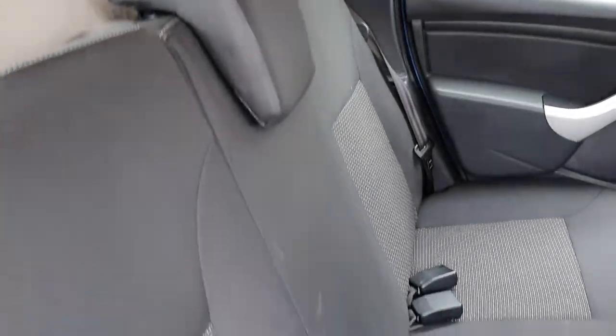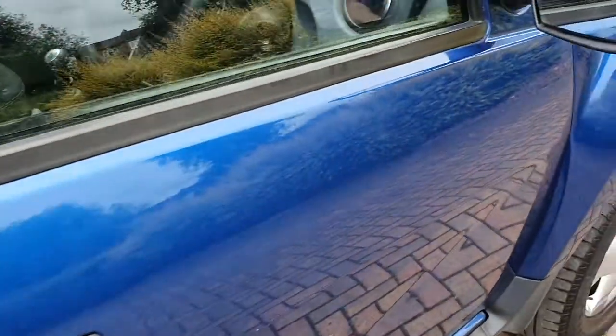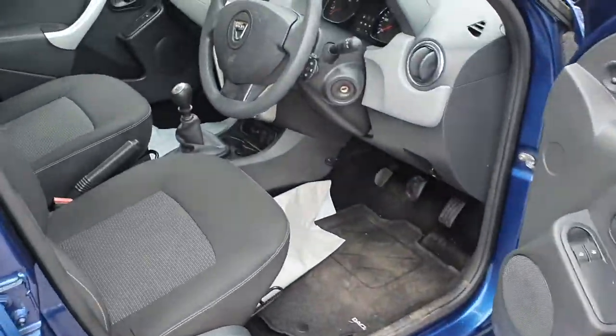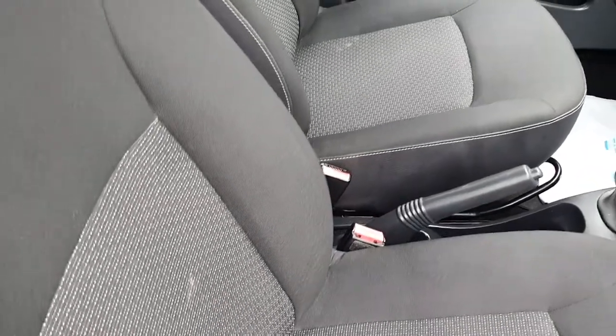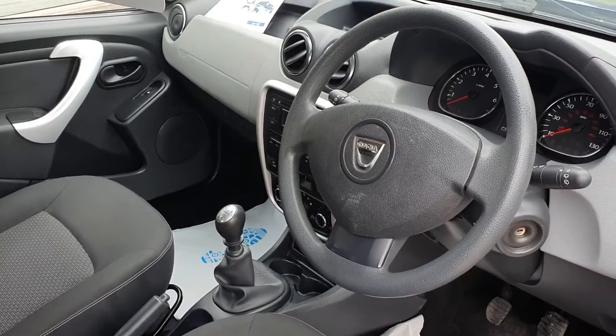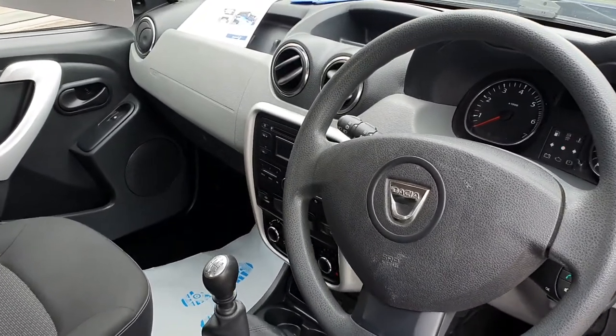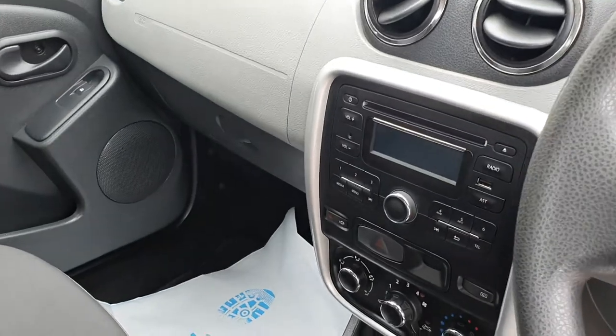A lot of upholstery. And we're going to the front — typical Dacia layout. It does have a stereo CD player.